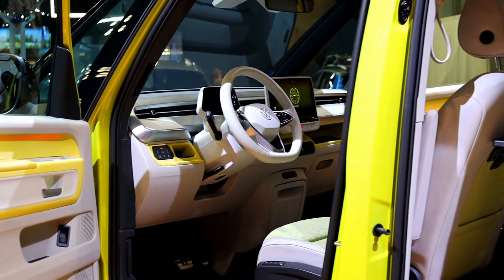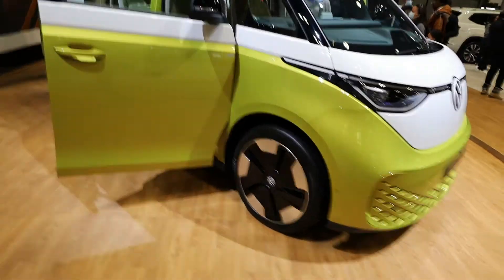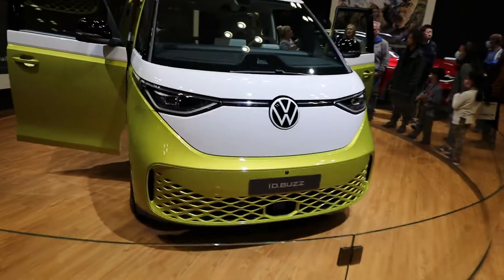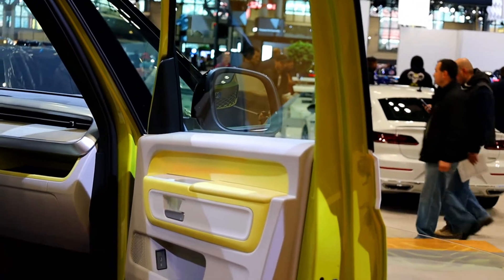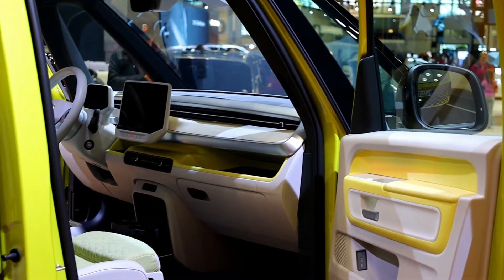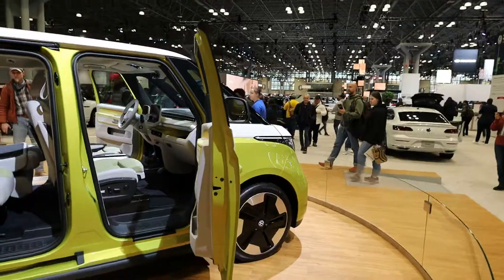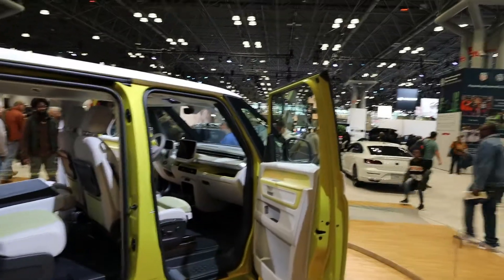I really hope Volkswagen doesn't change much with this concept. For the American market it's going to be a little bit longer, but besides that I hope they don't touch the design at all — I honestly really love it. It's not your typical modern retro design because it gives off more of a futuristic feel. The old retro Volkswagen buses were also simple vehicles, so I hope Volkswagen doesn't go over the top and really drive the price up. The ID4 starting MSRP is around 41 or 42 thousand dollars, so hopefully this thing doesn't get crazy with the price.